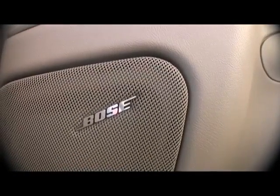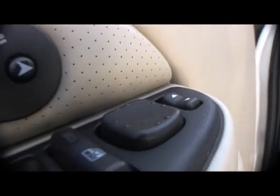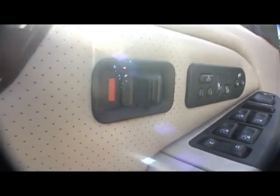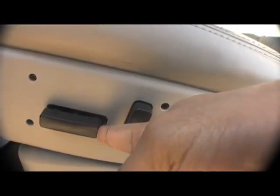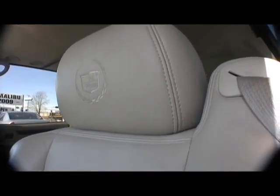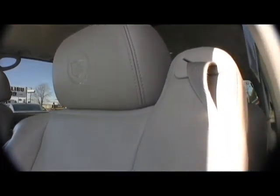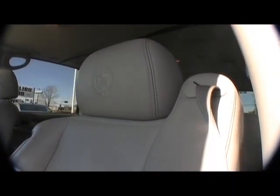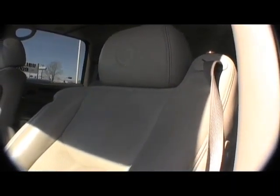We have the OnStar system which is standard in this vehicle. We also have HomeLink which allows you to program garage doors. This is an ESV — the ESV offers you 18 extra inches compared to a regular Cadillac Escalade. So if you have a large family, many children, many people travelling with you, pets, or anything else, this is THE vehicle for you. Lots of cargo space in the back.